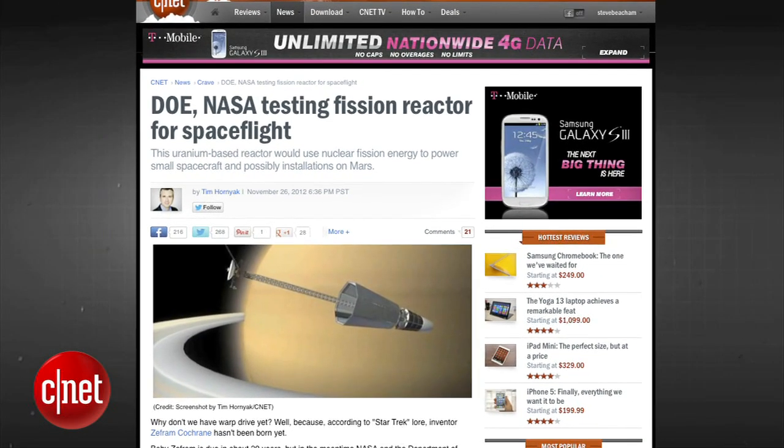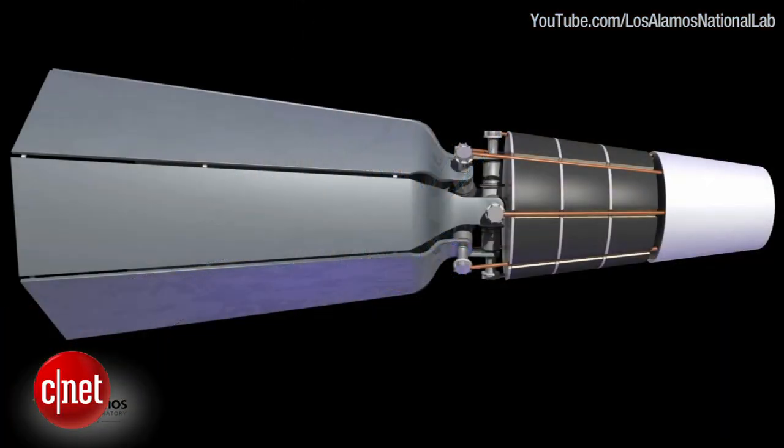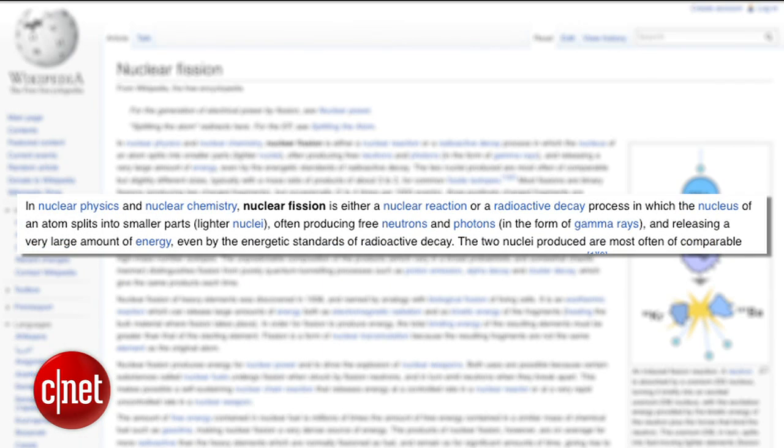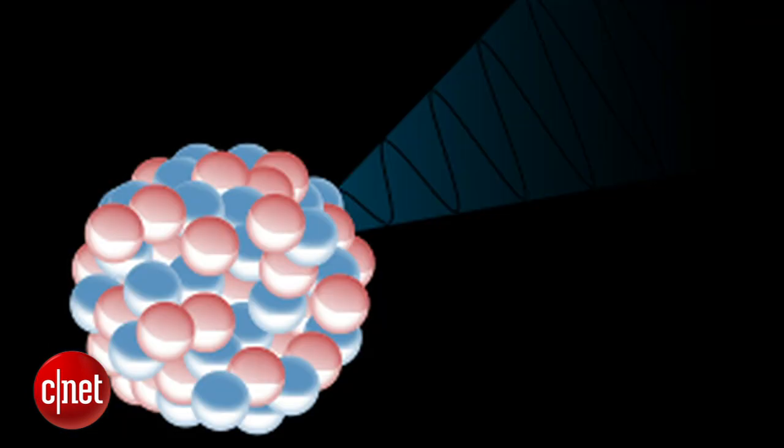NASA and the Department of Energy are working on a deep space probe which will be powered by a nuclear fission reactor. According to Wikipedia, nuclear fission is either a nuclear reaction or radioactive decay process in which a nucleus of an atom splits into smaller parts — lighter nuclei — producing neutrons and photons in the form of gamma rays and releasing a very large amount of energy.